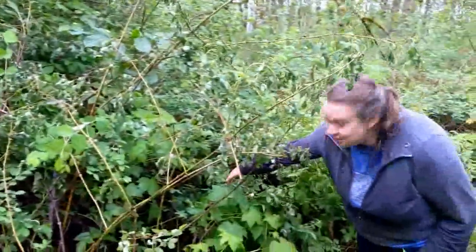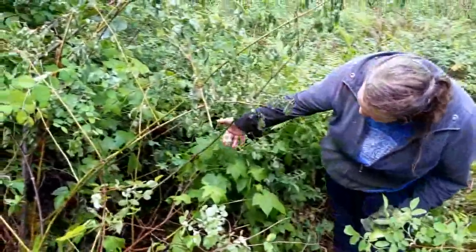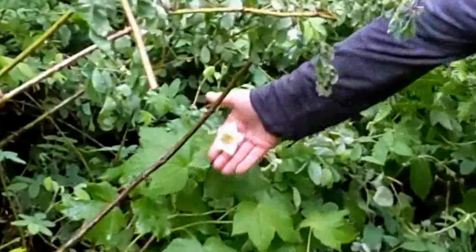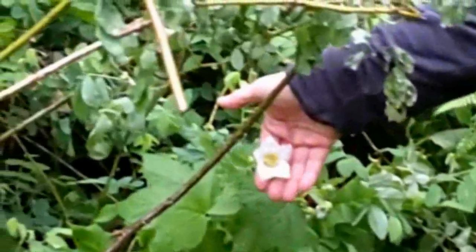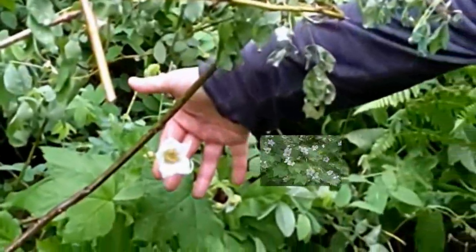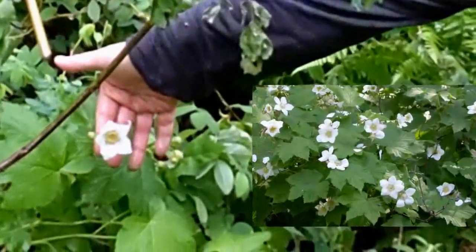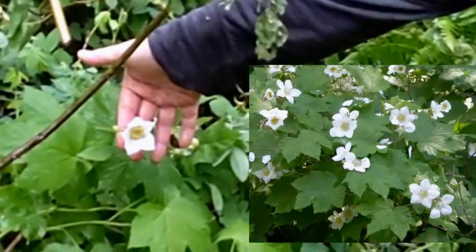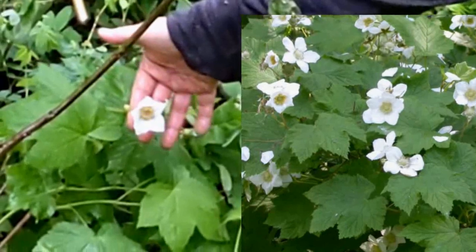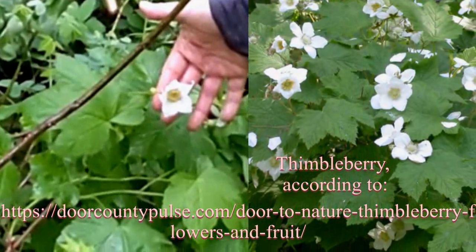We were wondering what this plant was — if it would have bright pink flowers. It most definitely does not have bright pink flowers. So probably a berry, but we still don't know what type. Look how big the leaves are. If it turns out to be edible we'll have to transplant it, because we don't want to lose any edible fruits on the property. That's why I was so sad to be cutting down all of the hazelnut through here.